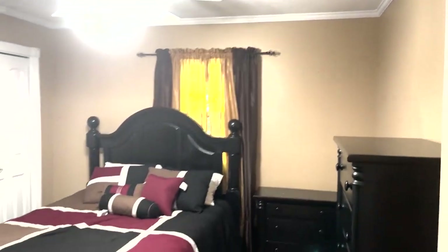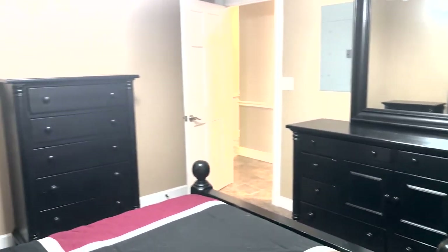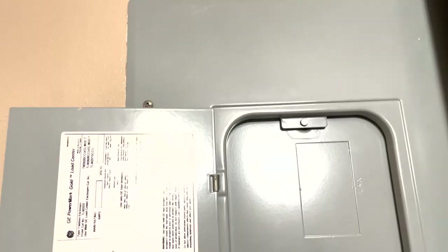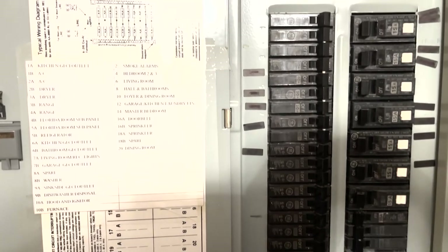And your second bedroom. This is located in the second bedroom and looks like everything is labeled.